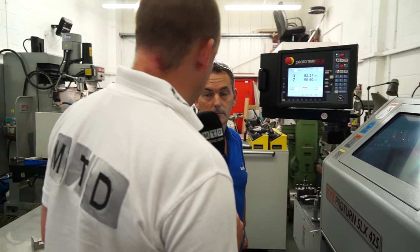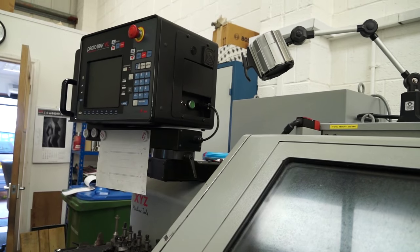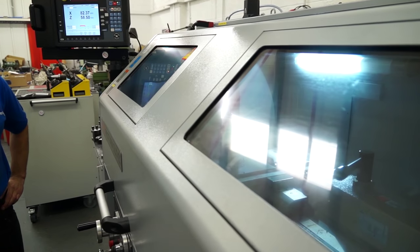Do you ever use your manual lathes anymore? What about repair work? If you were to do some repair work, would you use this machine and the SLX control for that? In the past I used to use my manual lathe for repair work, especially on threads — picking up a thread. And now this has got a thread repair option on it, and I use that. I've used it probably three or four times and it works really well.